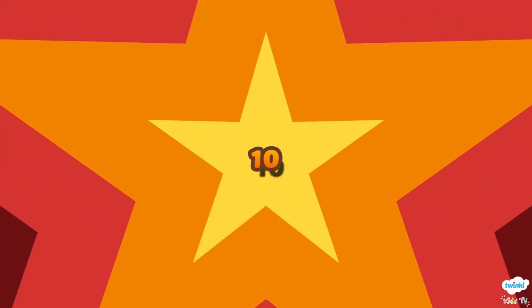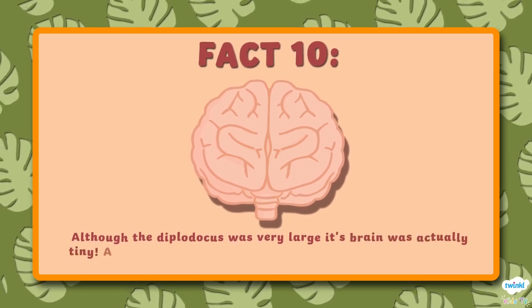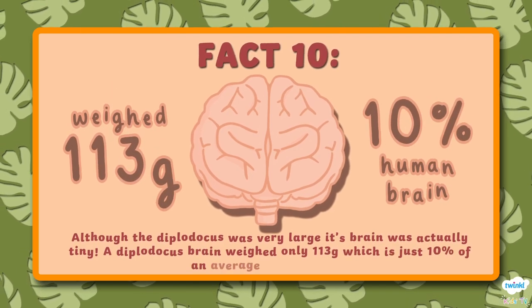Number 10. Although the Diplodocus was very large, its brain was actually tiny. A Diplodocus brain weighed only 113 grams, which is just 10% of an average human brain.